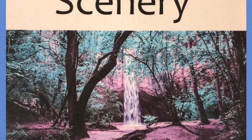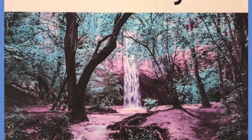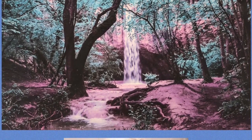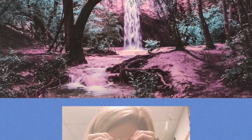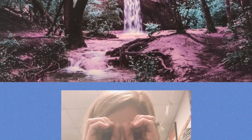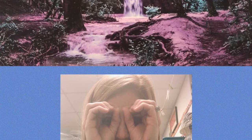The last vocabulary word that we will be listening for is scenery. That is a view or a landscape. The motion you can do when you hear the word scenery in the story is hold up your pretend binoculars and pretend that you're looking at a beautiful scenery.